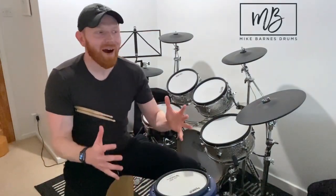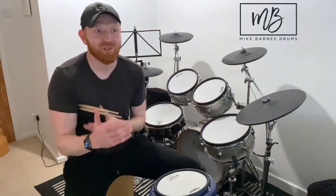Hi drummers, hope you're well. One minute drum lesson, here we go. Myelination. I find this fascinating but also really, really inspiring.